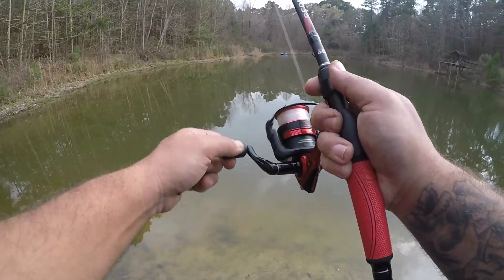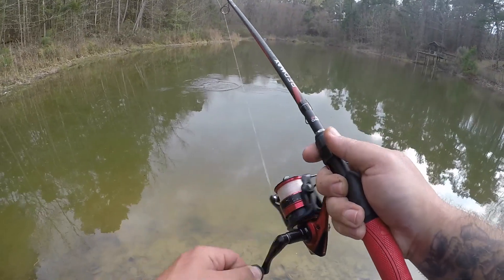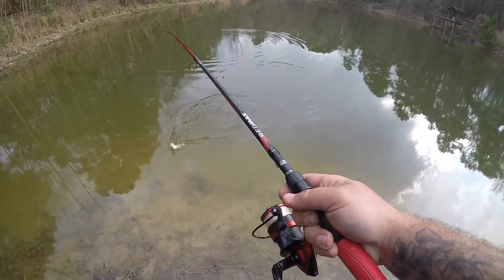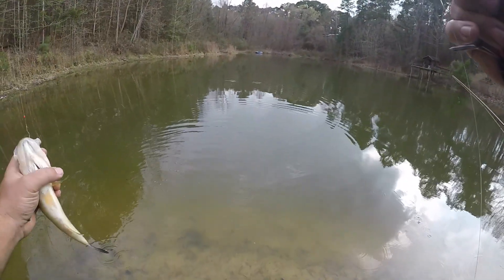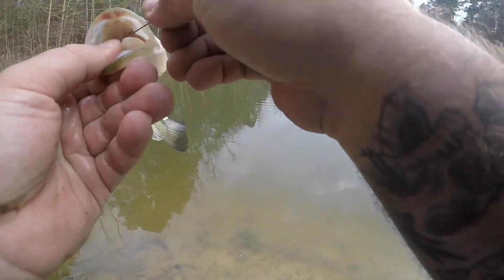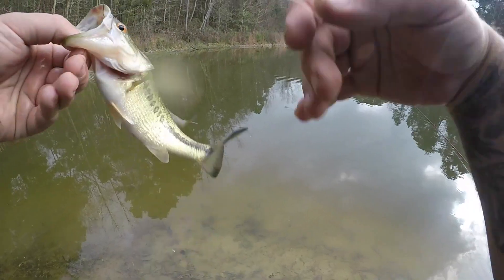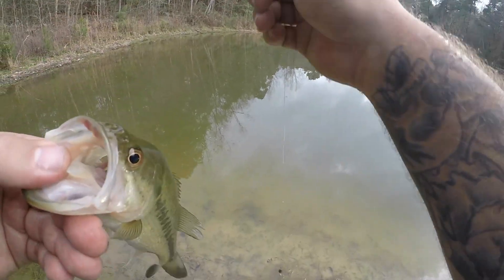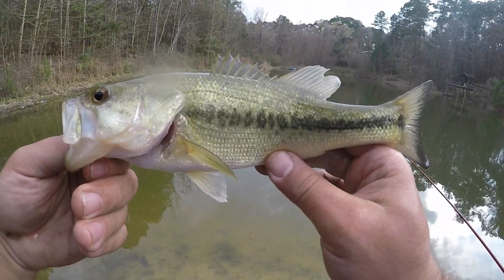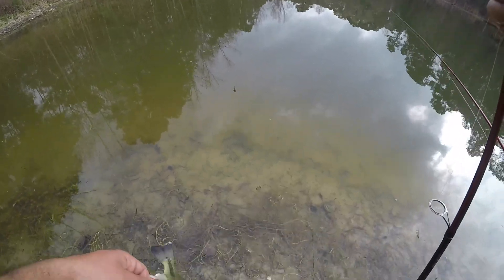There we go — nice bass. Start fighting it. Nice bass. This is one of the bigger bass I've caught in this pond. It's good to know that they're possibly growing. Good looking fish — it's about as big as they get in this pond. Get him back in there.